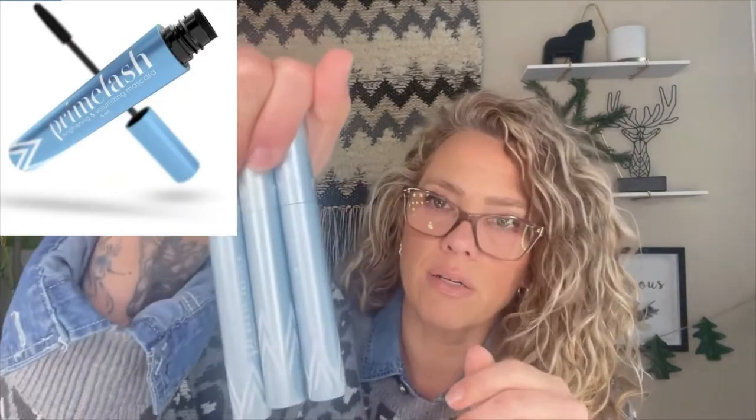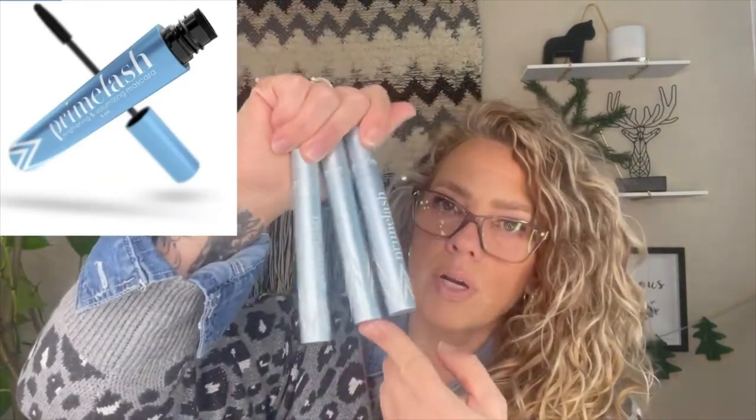I got three of their mascaras — they sent three Prime Lash mascaras to me. One is in black, one is in dark brown, and one is in navy blue. I'm actually wearing the blue right now. They're $28 each, so it's not a cheap mascara, but if it's pH balanced, vegan, and hypoallergenic, wouldn't you pay a little bit more?